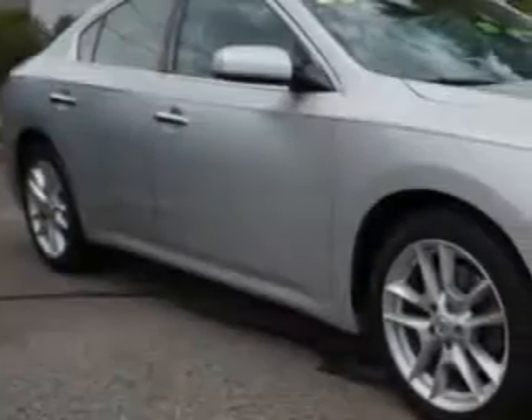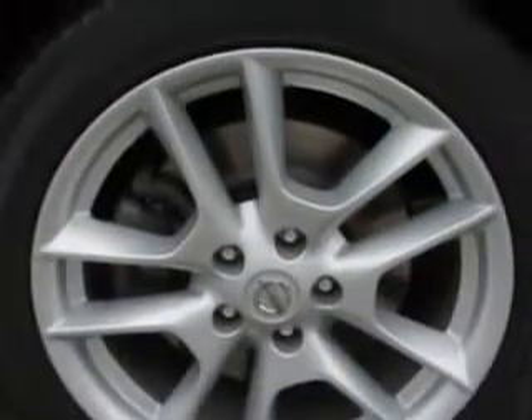Check out this brilliant silver 2011 Nissan Maxima 4-door Sedan 3.5 S, equipped with a six-cylinder engine and an automatic transmission.